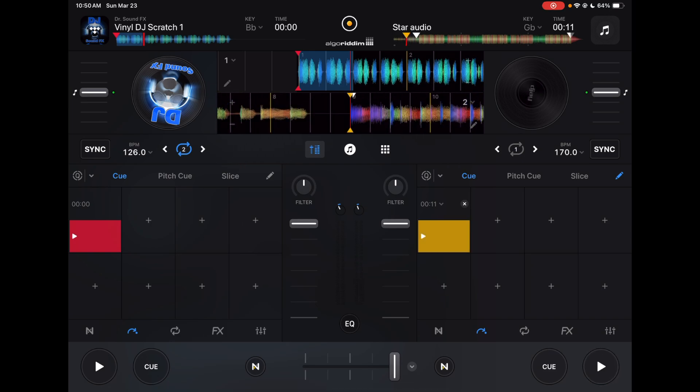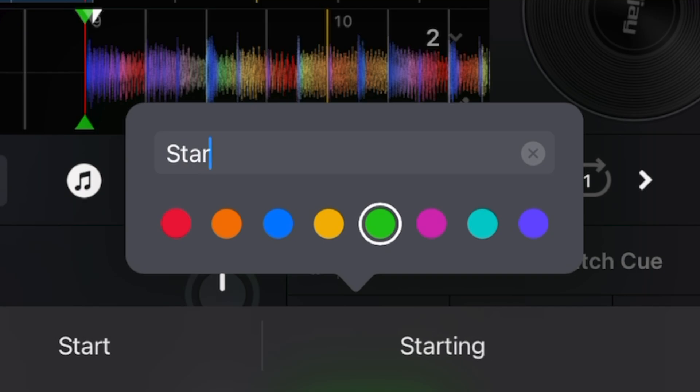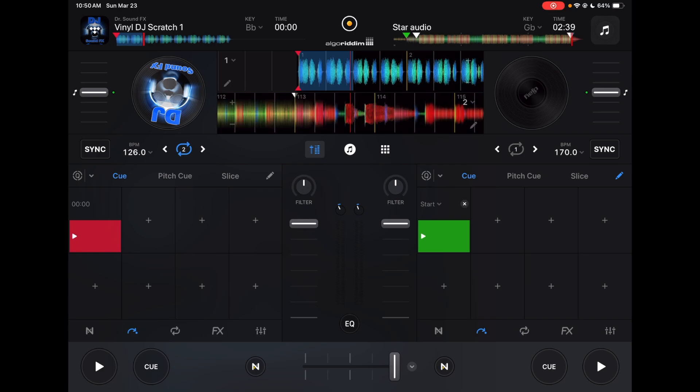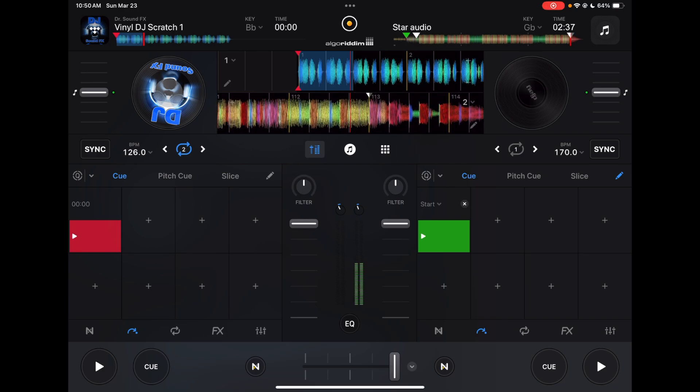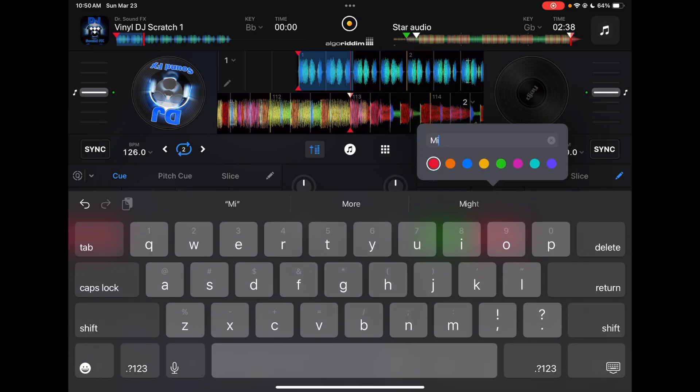With DJ Pro, you can actually change these cue points. Press the pencil button to edit. You can change the color — I would recommend green or yellow for the start — and then write 'start.' Then find a good place to mix out. Some songs it'll be the end of the song, some songs you won't want to play the whole thing. Mark that cue point in red and label it 'mix out.'